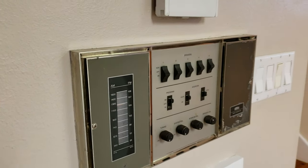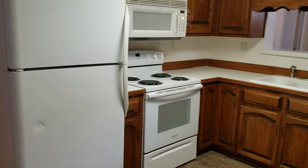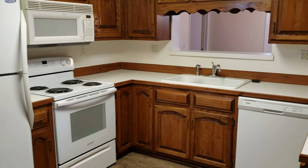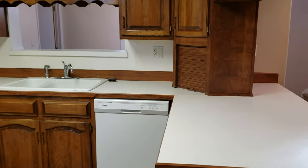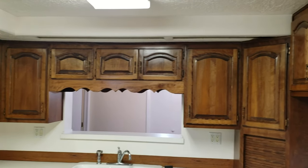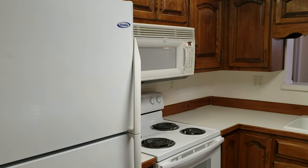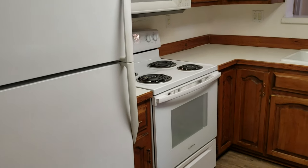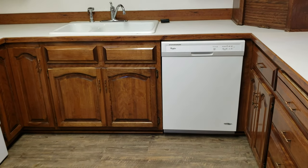This is the control for the intercom system and radio that works throughout the house. And here's the kitchen — a pass-through window right there behind the sink that can pass food through to the dining area. Lots of nice cabinet space. This includes a refrigerator, microwave, oven, and dishwasher — all newer appliances.